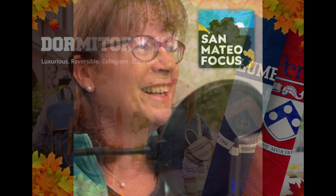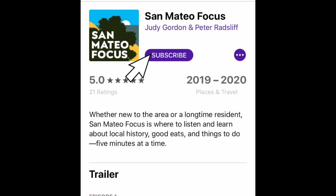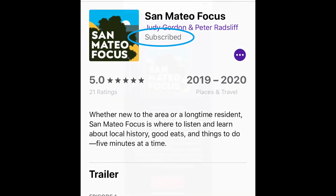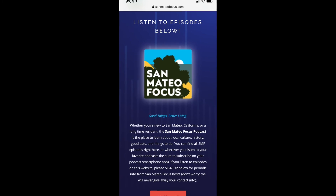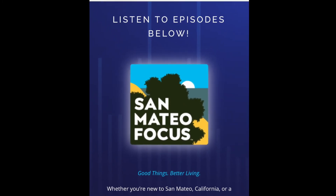That's all the time we have for this episode. Have a great week. Thanks to Dormitory 101 for sponsoring this episode. Don't forget to subscribe to San Mateo Focus on your favorite podcast app or iTunes. If you'd like more information about Dormitory 101 or the topics in today's episode, visit SanMateoFocus.com.